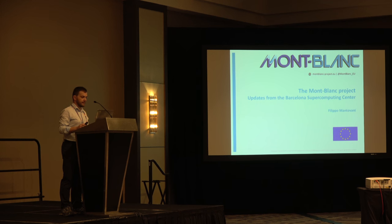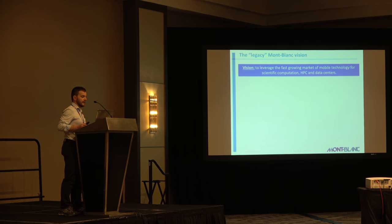I'm Filippo Mantovani from the Barcelona Supercomputing Center. I was involved in the Mont Blanc project that I'm going to present now, and I'm going to give you a little bit the updates from the Barcelona Supercomputing Center, one of the research centers involved in the project.